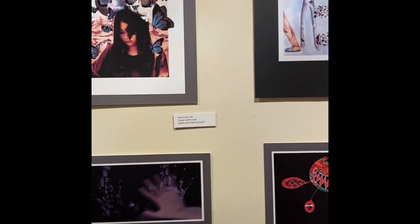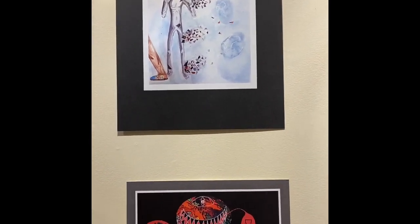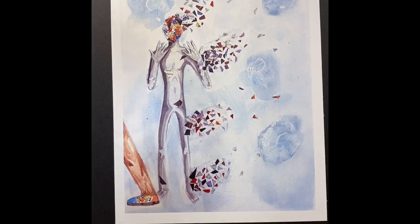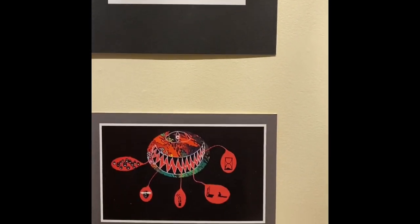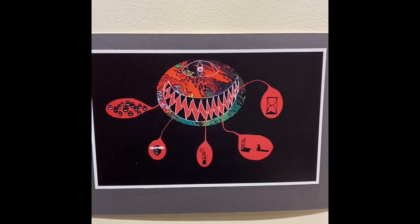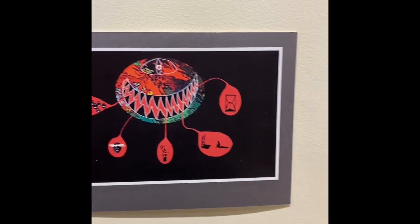These are all from visual thinking. This was done and photographed and printed. I think this is a remote student who did this image, but it might be a photograph and then a print. I can't remember.